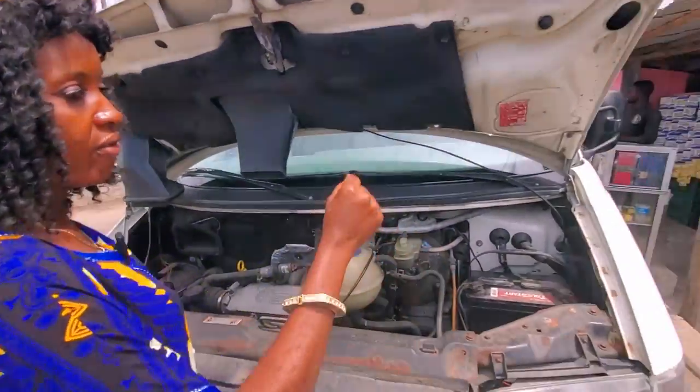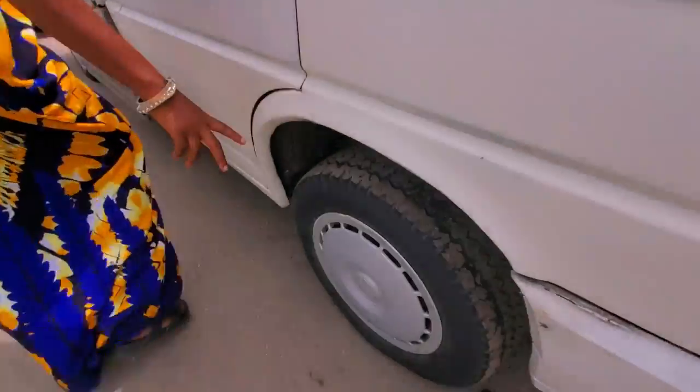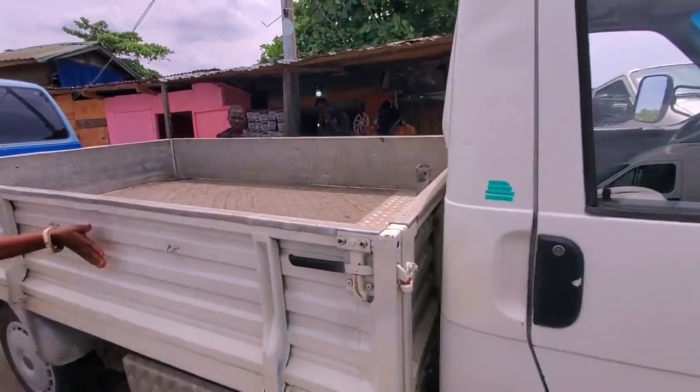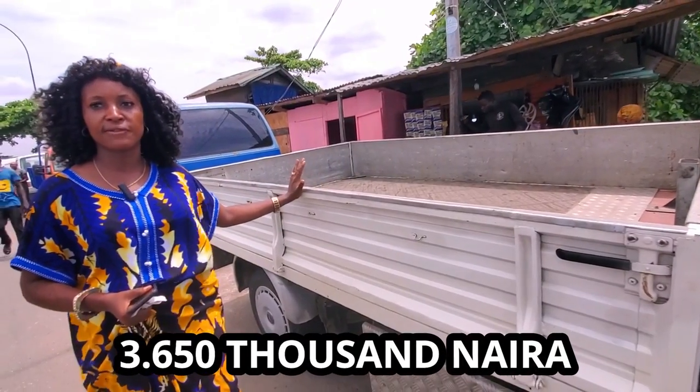Look at the battery — very strong. It's four tires, two at the front, two at the back. Look at the panel — it's very strong. The price of this one is three million six fifty.